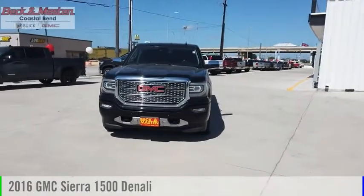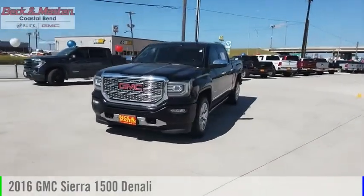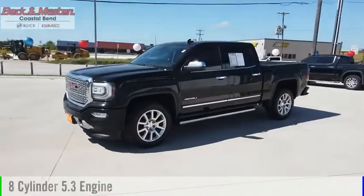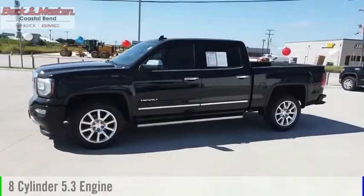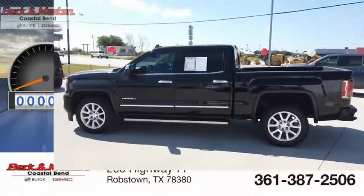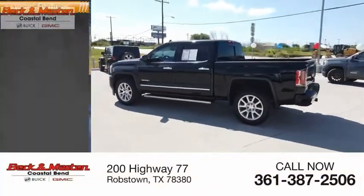You are going to love the 2016 Sierra 1500. This vehicle is powered by a four-wheel drive eight cylinder 5.3 liter engine and comes with an automatic transmission. This vehicle has less than 60,000 miles.